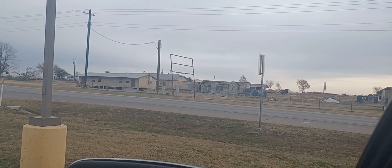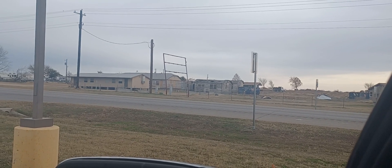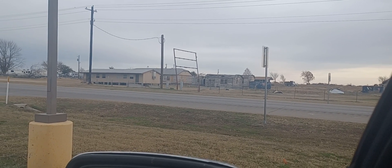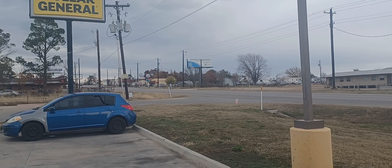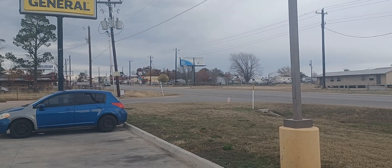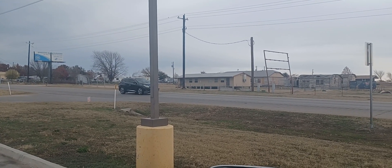Good morning, everybody. RV living with the geezer. I'm down here in Briar, Texas, which is just a little community here on 730 between Boyd, Texas and Azel. It's about halfway in between.